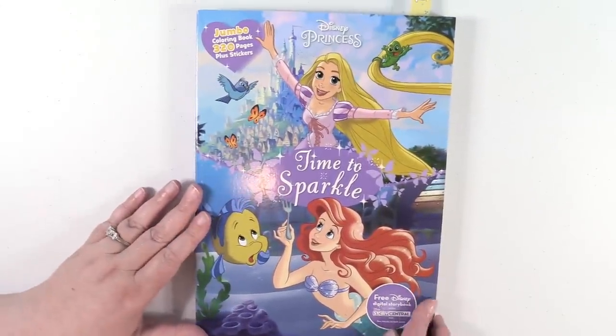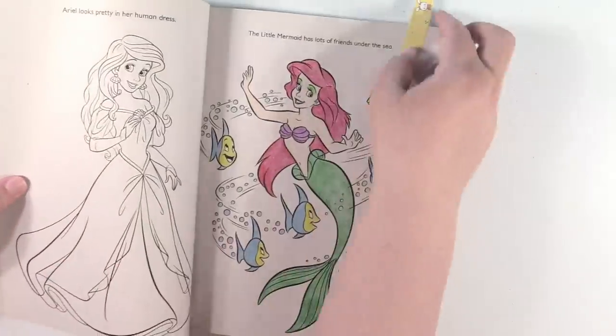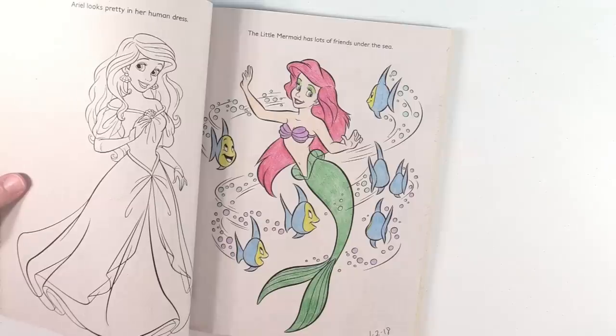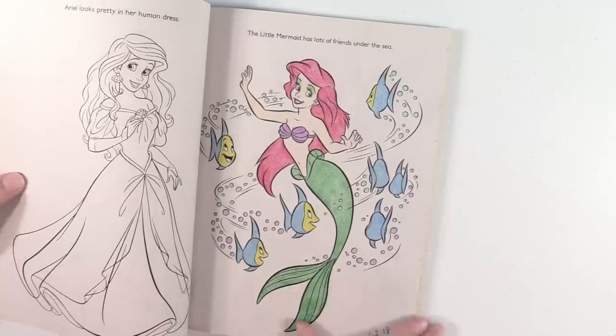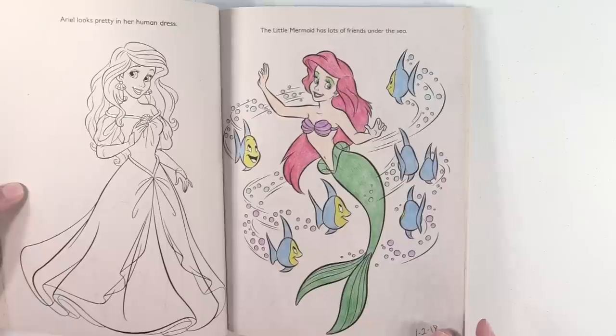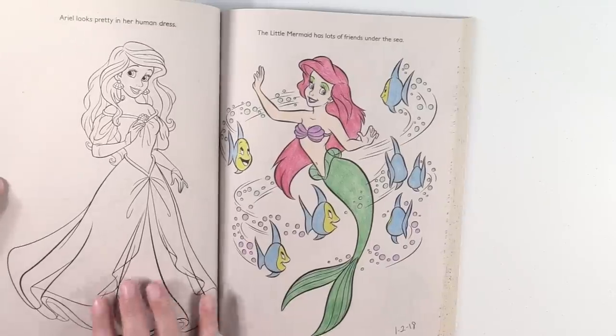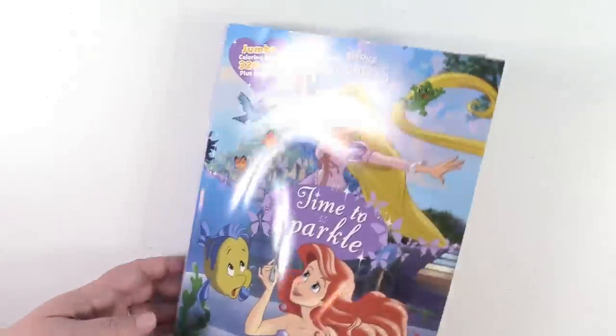I have a kids' coloring book — it's the Disney Princess Time to Sparkle coloring book. It's a huge coloring book, 320 pages. Unfortunately it's just with that normal kids' coloring book paper, so it's not great quality. But I just used some pencils on it — I actually think I might have used Crayola colored pencils, and I think it turned out really cute. It was just fun coloring Ariel.